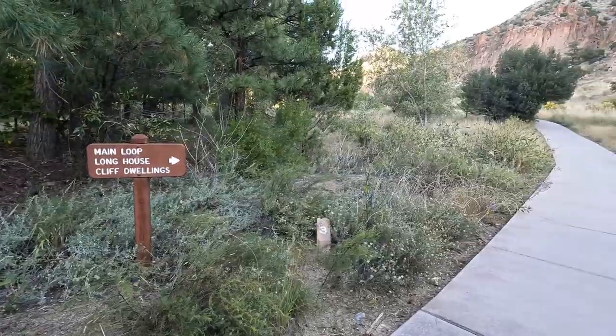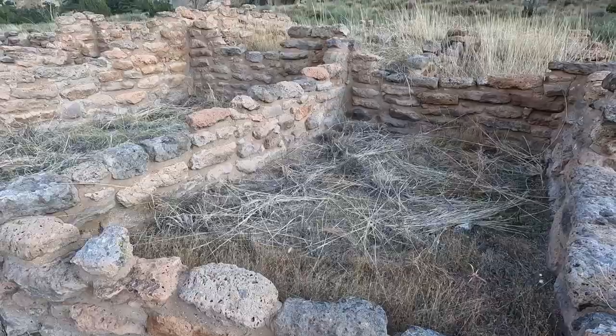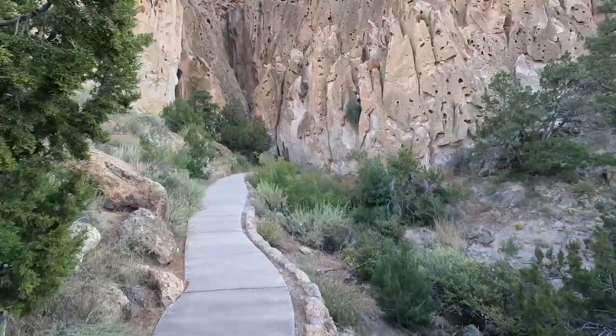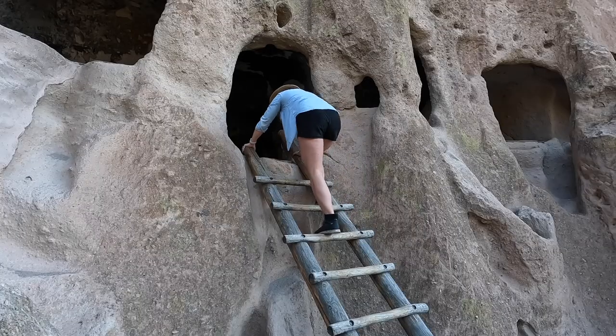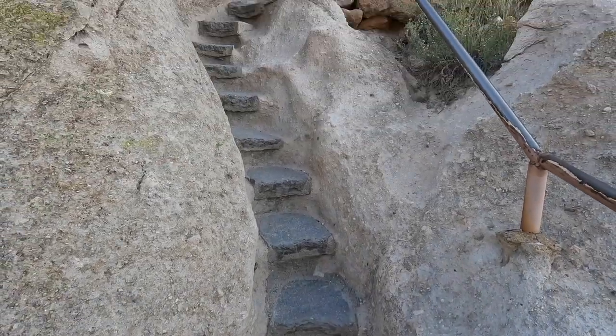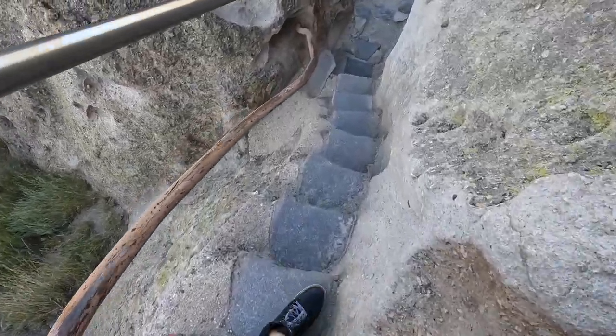Bandelier National Monument is known for its cliff dwellings and cave dwellings and other ancestral Puebloan ruins. It is a fascinating walk along the 1.5-mile Pueblo Trail. Most of the Pueblo Trail is paved, passing kivas and the ruins of old structures. There is a bit of elevation in the trail for those with the mobility to make the ascent and take stairs. The trail takes you to cliff dwellings, including some that you are permitted to climb up into. Parts of the trail are narrow stone steps carved by the Civilian Conservation Corps with handrails to help you.